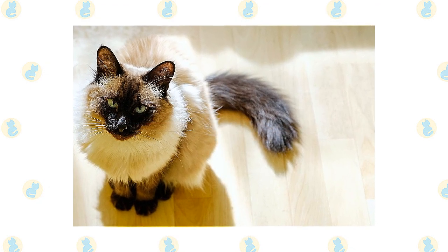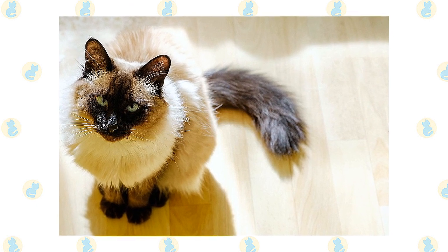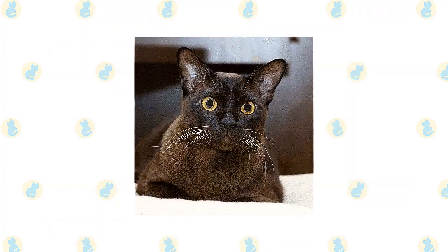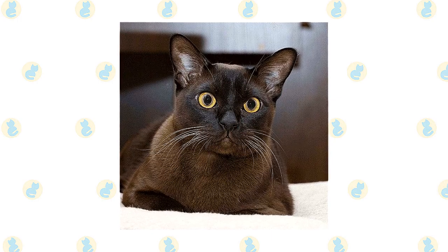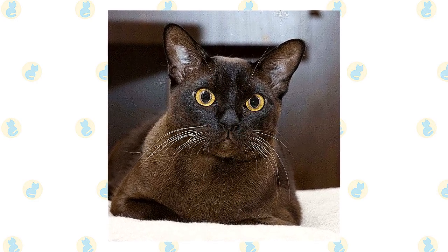The fine, silky coat of the Balinese is easily cared for. Comb it once or twice a week with a stainless steel comb to remove dead hair. A bath is rarely necessary. The soft, short coat of the Burmese is easily cared for with weekly brushing or combing to remove dead hair and distribute skin oil. A bath is rarely necessary.